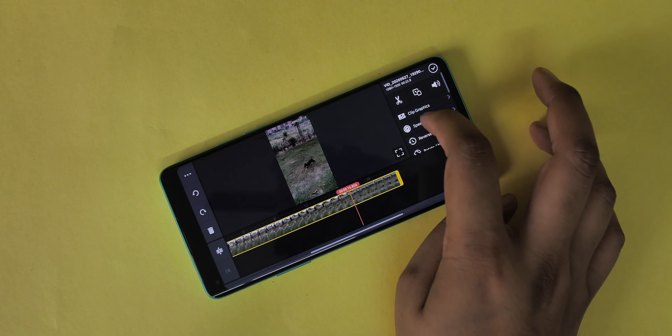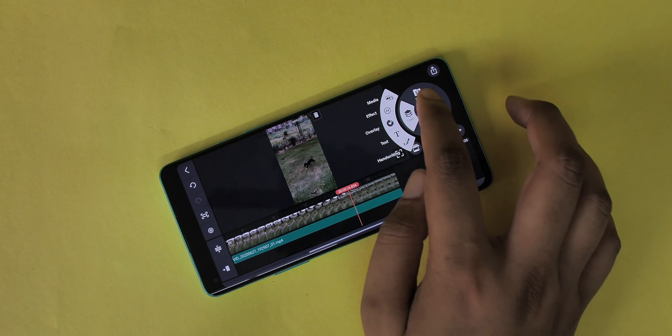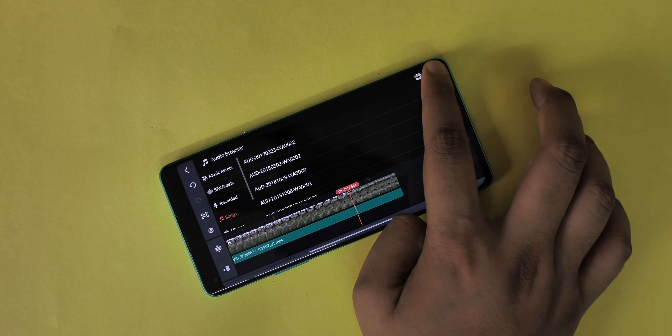KineMaster has features like a multi-track timeline, all the video editing tools, different text styles, effects, and transitions. If you want a free video editor that does not add watermarks at all, you can check out a list from the description down below.